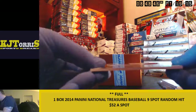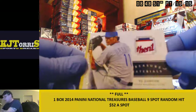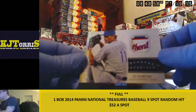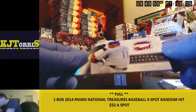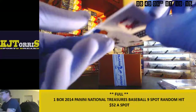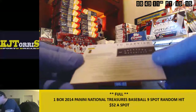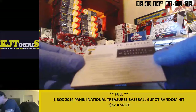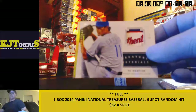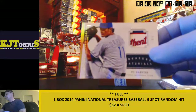Numbered 7 out of 8 — there's a Yu Darvish. I don't even know what that's off of. Is it missing the patch? This is authentic something. All it says is 'Treasure Materials' — I don't know what that's supposed to be. Is it a laundry tag? Nice, sweet.